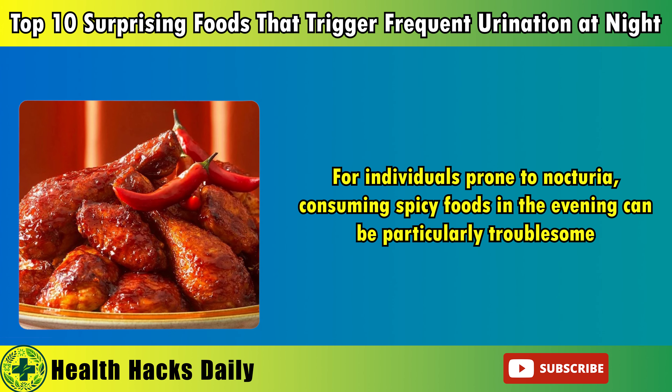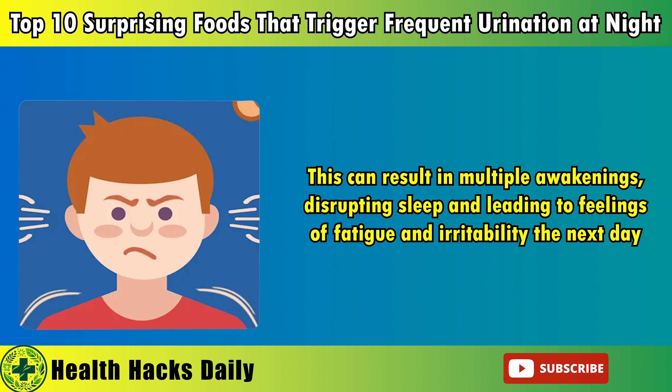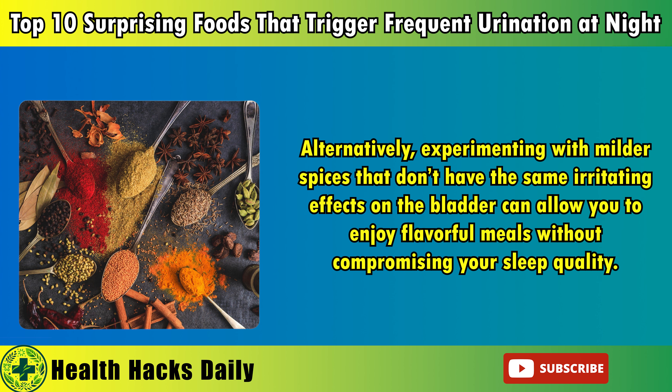5. Spicy foods. Spicy foods are a favorite for many, adding excitement and flavor to meals with their heat. However, the ingredients that give these foods their kick, such as capsaicin in chili peppers, can irritate the bladder lining and lead to increased sensitivity. For individuals prone to nocturia, consuming spicy foods in the evening can be particularly troublesome. The irritation caused by these foods can last for several hours, leading to an increased urge to urinate throughout the night. This can result in multiple awakenings, disrupting sleep and leading to feelings of fatigue and irritability the next day. In addition to their effect on the bladder, spicy foods can also cause digestive discomfort, such as heartburn or acid reflux, further complicating sleep.